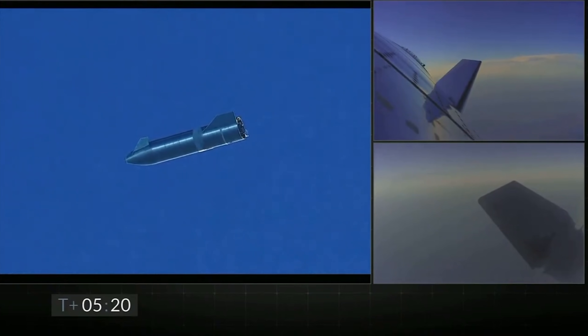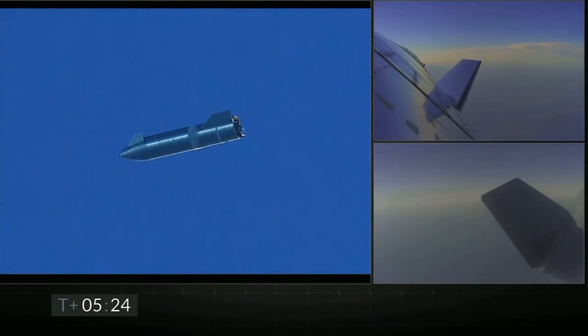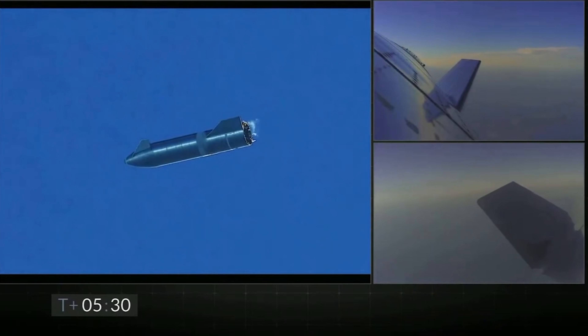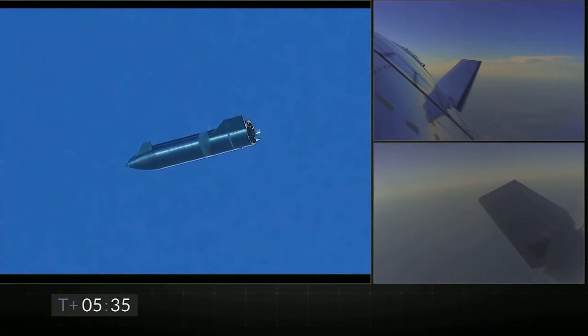During this flight, the Starship did travel out over the water and is now making its way back in towards the landing and launch site in the SpaceX facility at Boca Chica, Texas. The bottom right camera has now switched to a view of one of the forward flaps so we can see how they work together to control the Starship.